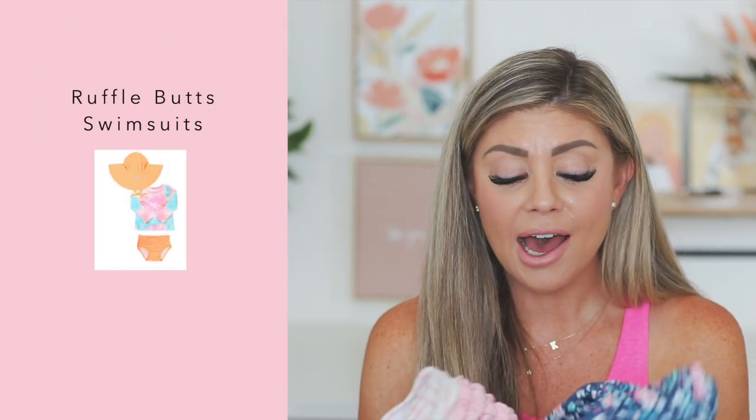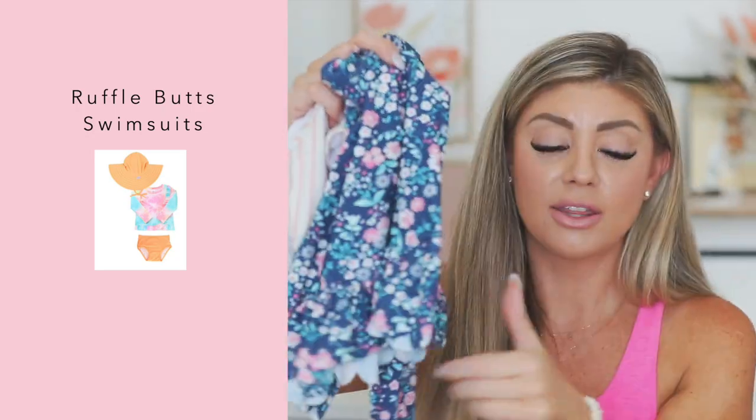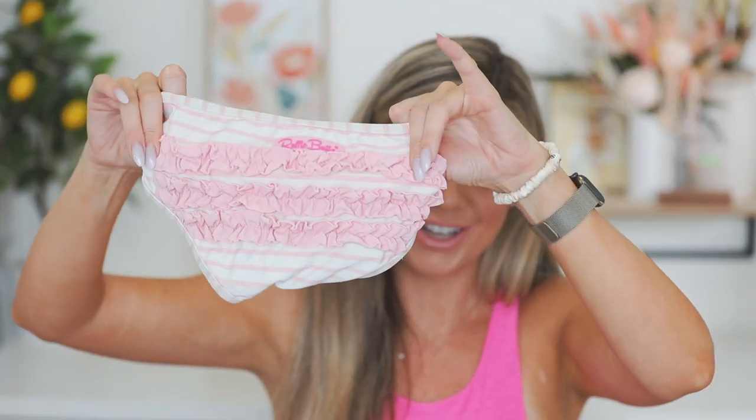It's July time, which means it's summertime, which means we are swimming. The girls are in the water a ton. My favorite swimsuits for the girls are the ones I've been buying since Riley was a baby — Ruffle Butts. They have the cutest prints, they hold up so well. They've got the little frill at the bottom. I love these ones because they're long sleeves, so they help protect their skin from the sun. The little bottoms are so stinking cute with the little ruffles on them. They also make them for boys and have some family matching, and they're always doing sales.